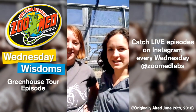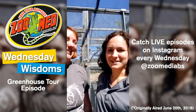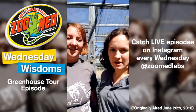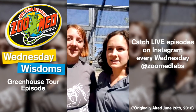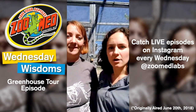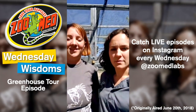We were having a few technical difficulties, but I think we're ready to begin our first live Instagram video. I'm Meredith, and this is Ashley from Zoo Med. We're starting our new Wednesday Wisdom series that we're going to be having every Wednesday at 4. The point of this is to show you guys some behind-the-scenes things, maybe some tips and tricks about animal care, and just whatever you guys want. If you send us requests, we'll try to do a video about it.